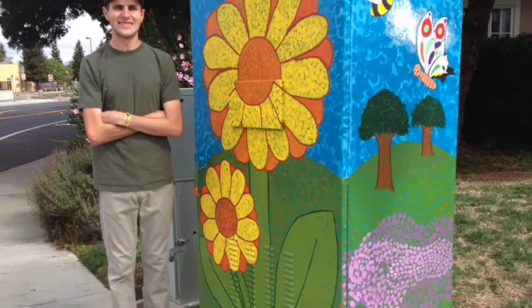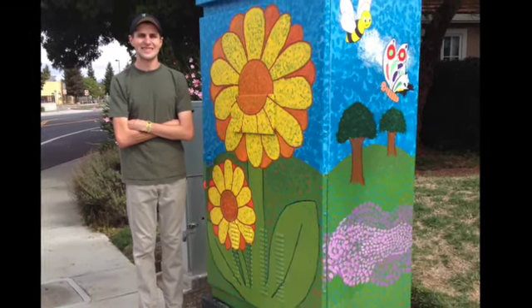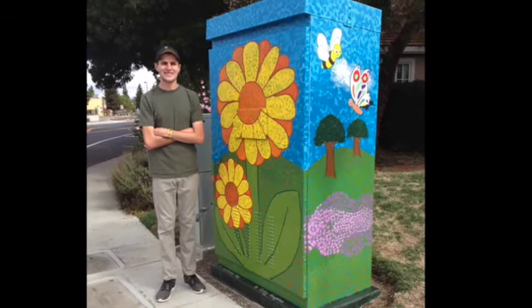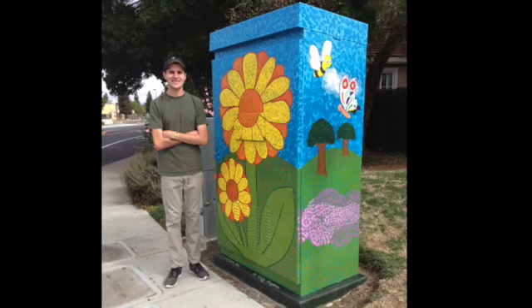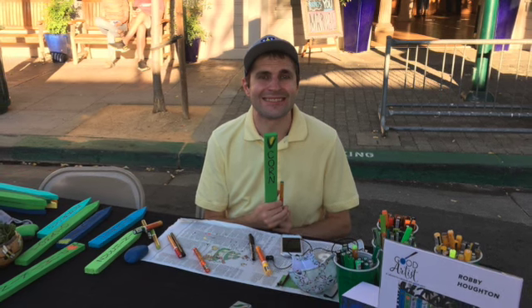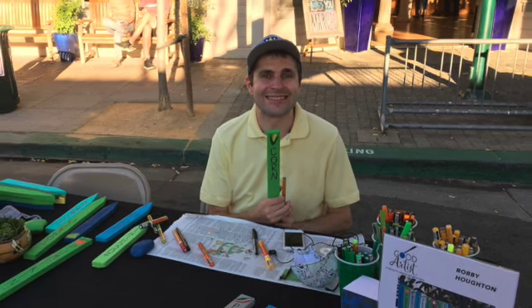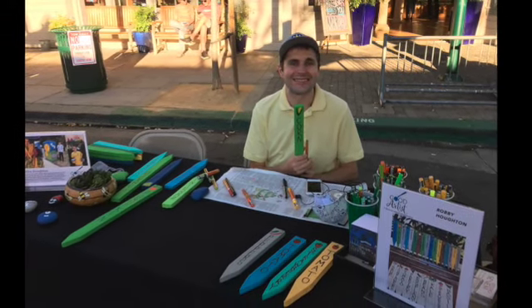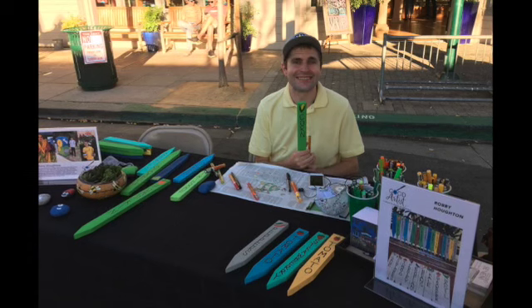In 2014, he was asked to paint a utility box in Pleasanton, and that was a ton of fun. He had never painted something so big. The name of his utility box is A Sunflower Day. Just last year, Studio Seven Arts in downtown Pleasanton began selling his stakes. He was asked to be an artist in residence over the summer, painting his stakes outside of the store. He felt famous as lots of his friends and old teachers came by to see him.